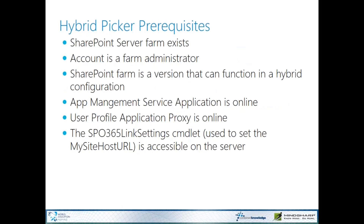For the hybrid picker, it goes through a series of prerequisites — kind of a health check. It checks that your server farm exists, makes sure you're a farm administrator, verifies that your SharePoint farm version matches the function you're trying to configure, and verifies that the app management service and user profile service are online. Then it runs some PowerShell to make sure it knows where your My Site Host URL is so it can set up those links.